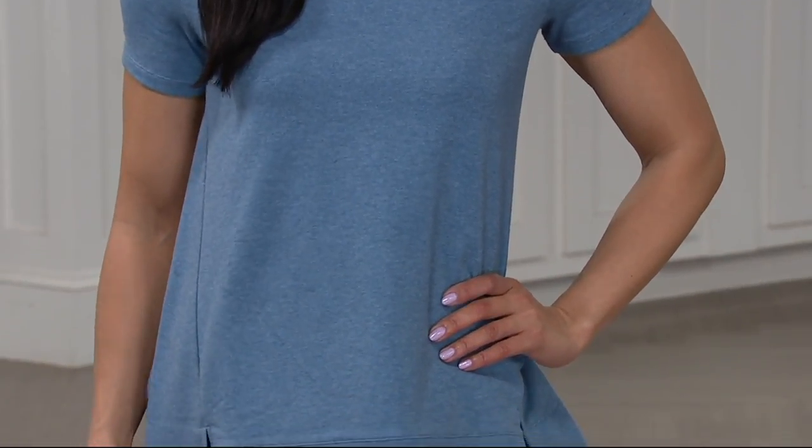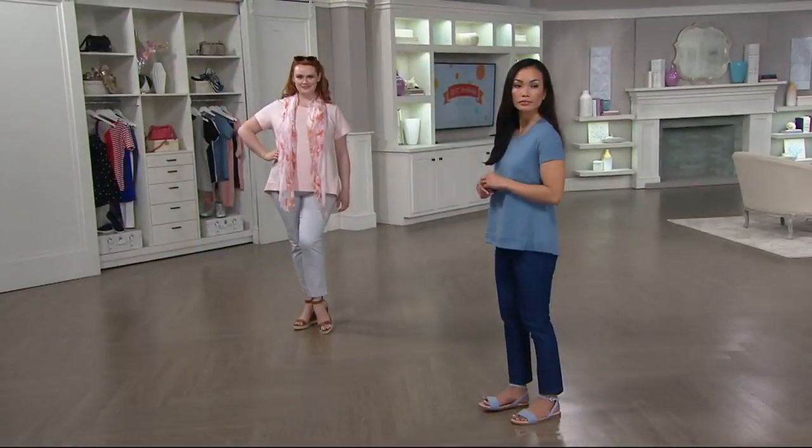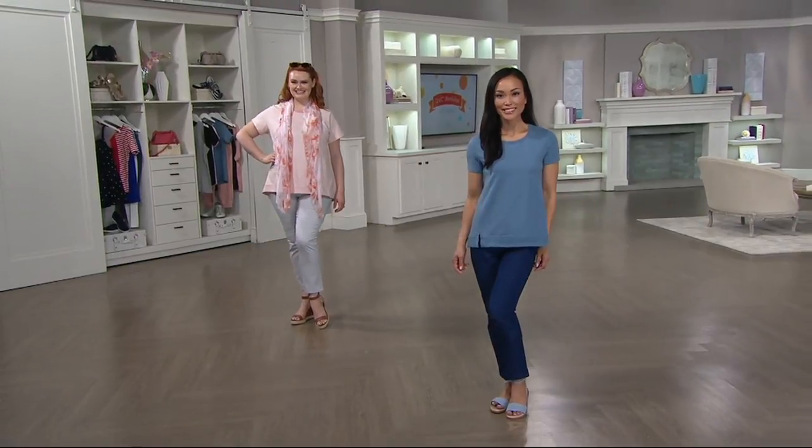This is something you're going to buy now, wear into the fall. I would wear this in January. I mean, I just love this top. You've got me sold on it. I came in wearing one today.